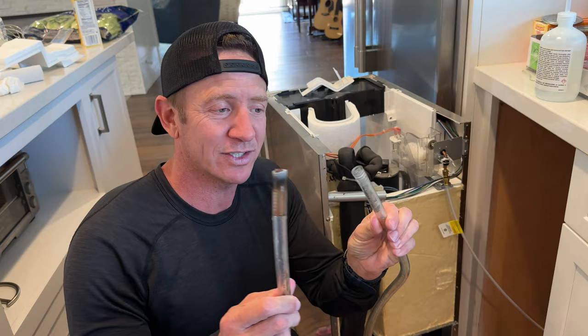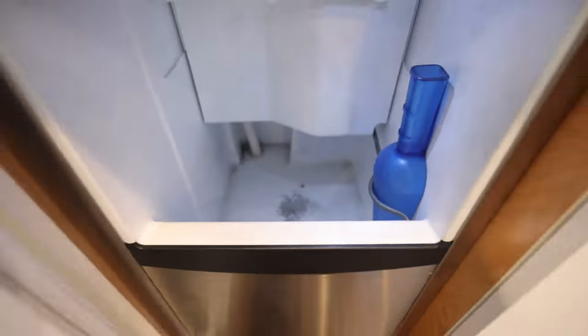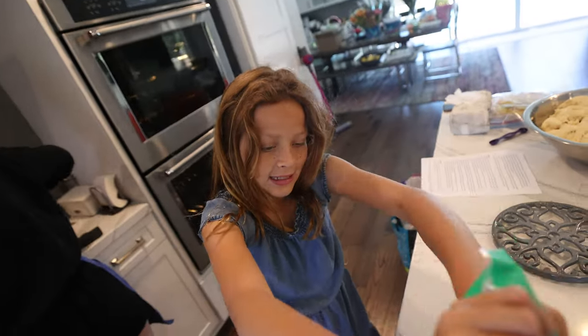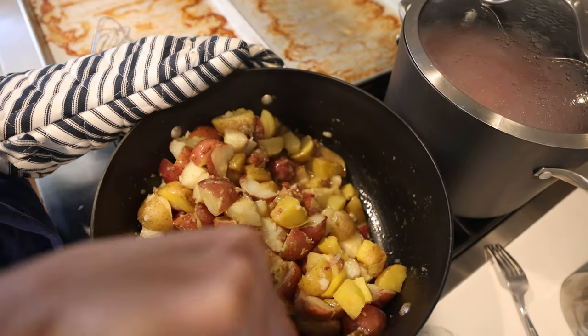Getting ready for Easter and of course the ice maker goes down. Tearing it apart, cleaning it up — all repaired. And over here they're making potato salad and cookies. I see bacon. That's good.